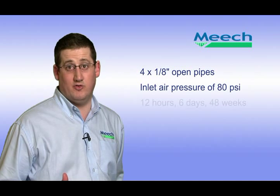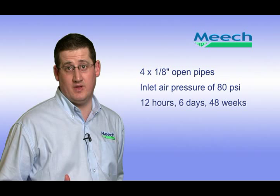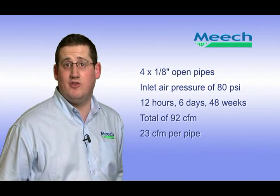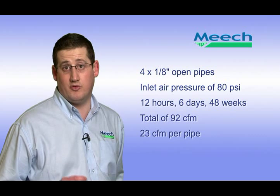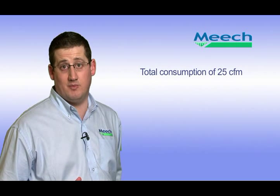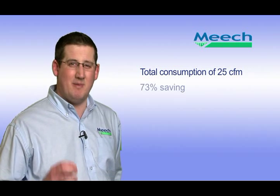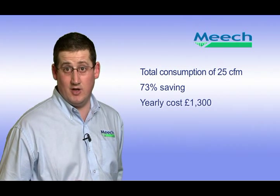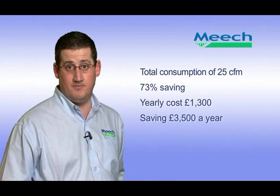For example, a company that is drying wet plastic extrusion by pushing it past four 8th-of-an-inch open pipes, with the process running at 80 PSI for 12 hours a day, 6 days a week and 48 weeks a year. In total, the pipes will consume 92 CFM — about 23 CFM per pipe. Based on electricity costs of 8p per kilowatt hour, these four pipes will cost approximately £4,800 per year to run. By simply replacing the four open pipes with a Meech energy-saving air amplifier, the company will reduce air consumption to just 25 CFM, saving a massive 73% and reducing running costs annually to just £1,300 — a saving of around £3,500 per year. One medium air amplifier costs under £150.